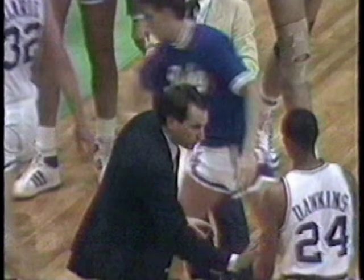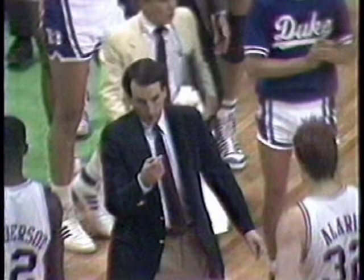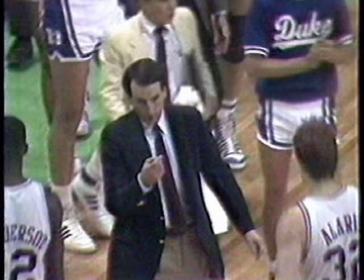Our story today, however, starts two years earlier, in March of 1986, when we were playing Duke in the semifinal game of the national championship. The cast of characters in this game was quite significant. We had Coach K and Johnny Dawkins of Duke. We had our Hall of Fame coach in Larry Brown in his last year at Kansas after having revived the program. And we had the great Archie Marshall.